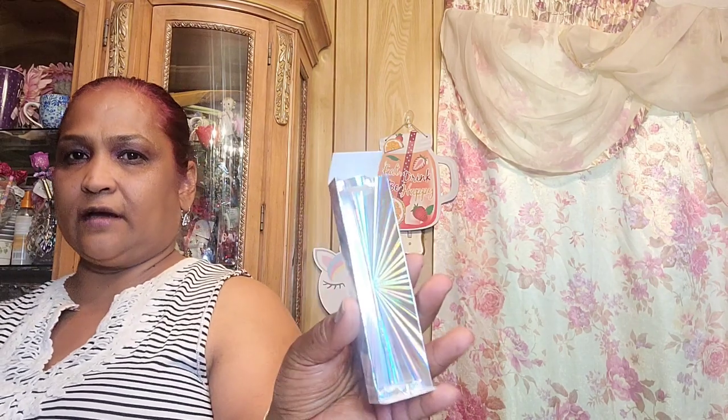I hate how long it takes me to open these things — it's stuck. Oh, here we go! Close call. So this is a liquid eye color — look at this packaging, absolutely gorgeous. This is a liquid sparkler as well, so you could put it anywhere, not just on your eyes.